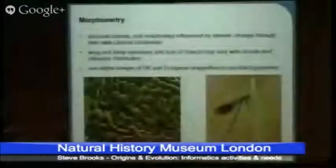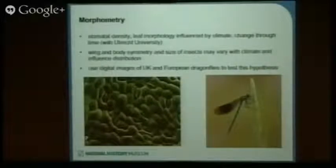Mark Spencer in particular is working on this with colleagues at Utrecht University. Again, you can see how the collection date and place of collection are significant. We're also interested in testing the hypothesis about whether wing and body symmetry and size of insects is influenced by climate. For example, we want to use digitized images of British and European dragonflies to look at asymmetry and the size of specimens — for instance, in the banded demoiselle, looking at changes in the extent of dark wing markings and how that might be influenced by climate, and how the distribution of those characters varies through the geographic range of those insects.